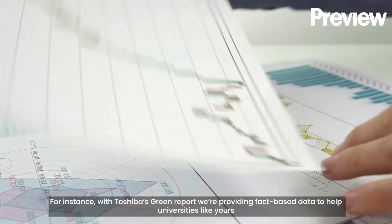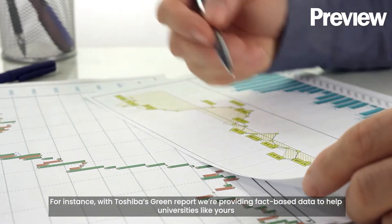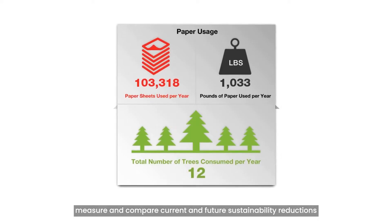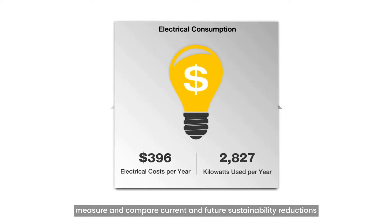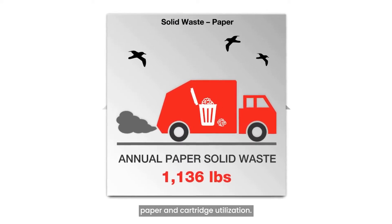For instance, with Toshiba's Green Report, we're providing fact-based data to help universities like yours measure and compare current and future sustainability reductions, including energy consumption, carbon emissions, paper and cartridge utilization.